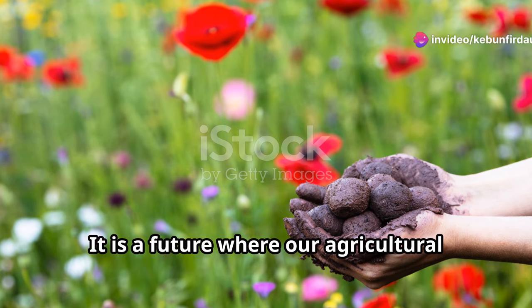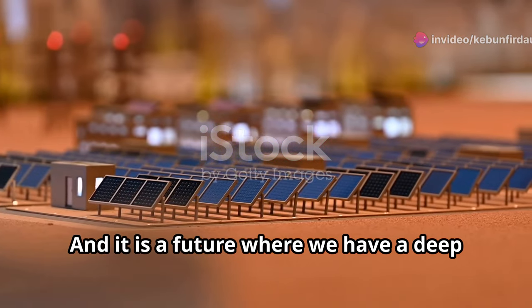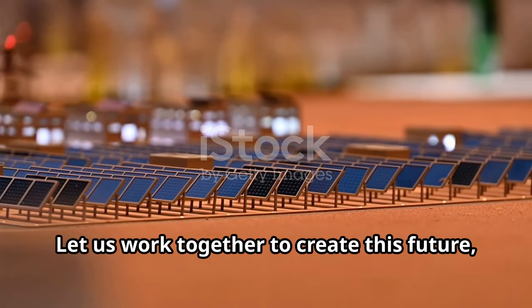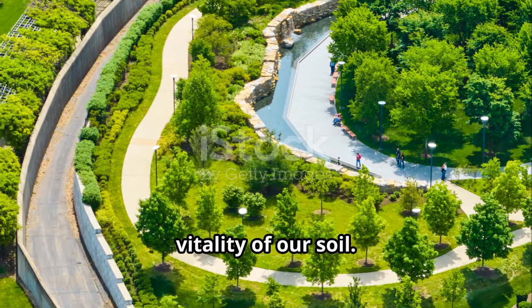It is a future where our agricultural practices support the environment rather than deplete it. And it is a future where we have a deep connection to the natural world, appreciating the beauty and bounty it provides. Let us work together to create this future, one that is grounded in the health and vitality of our soils.